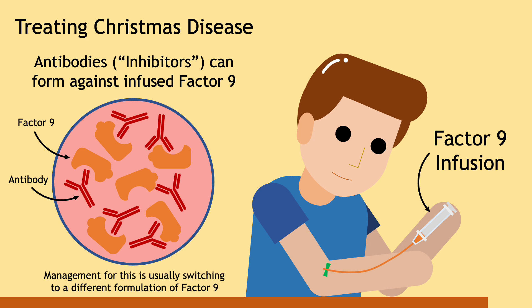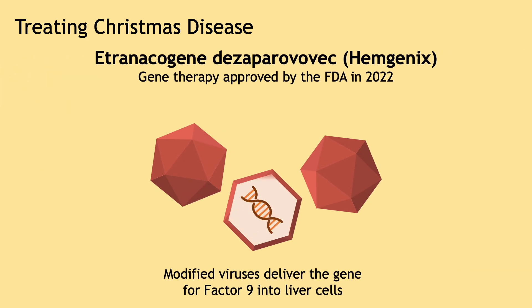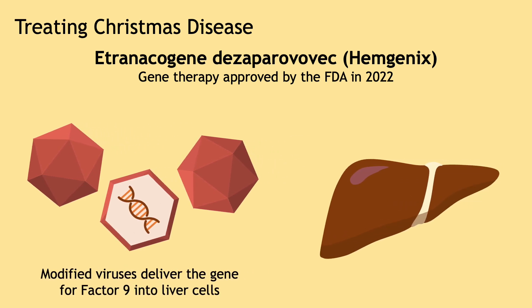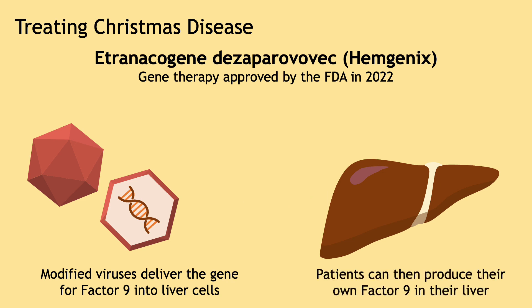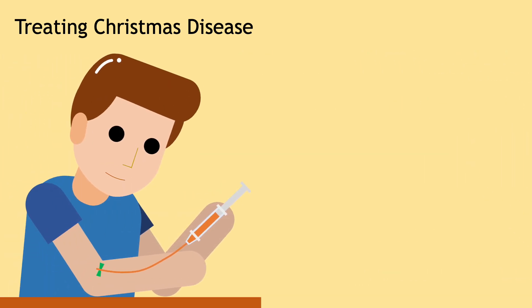A groundbreaking development occurred in 2022 when the FDA approved a gene therapy for Christmas disease. Modified viruses introduce the factor IX gene into a patient's liver cells, which then begin producing factor IX after a single dose. While gene therapy is an incredibly exciting new advancement in hemophilia treatment, that single dose costs $3.5 million, making it the most expensive medication in the world. Most patients will probably stick to factor IX infusions for now.